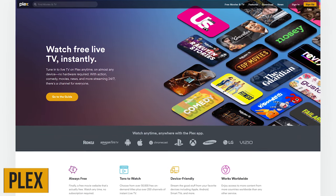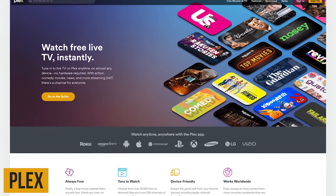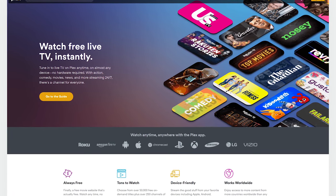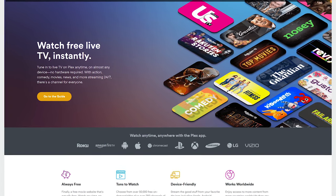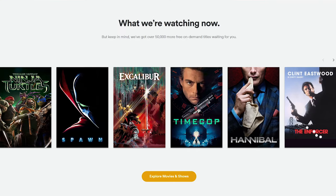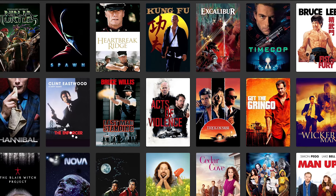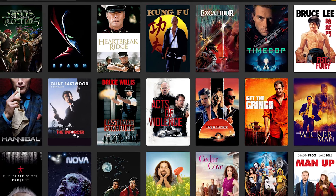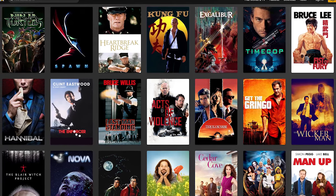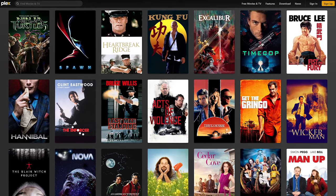For those that have followed our channel over the years, you've heard me talk about Plex as a great tool to access your personal media library anywhere on any device. They've since expanded to offer a live TV service with more than 250 channels, and they now offer on-demand titles with more than 50,000 in their library. Plex doesn't have the latest and greatest movies, but the ads are not too crazy, and you just might find a classic film or hidden gem you might have missed.